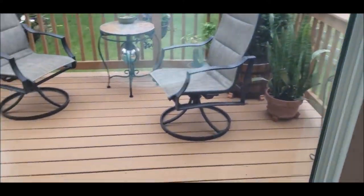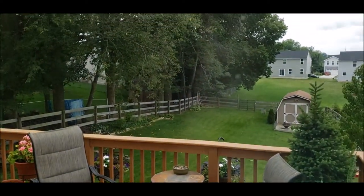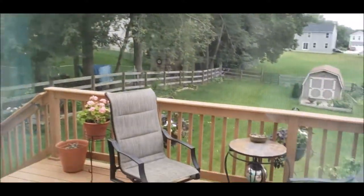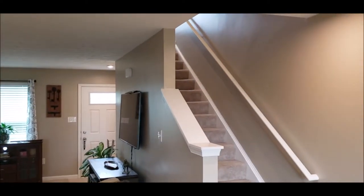Here's your slider overlooking that beautiful deck and backyard. Plenty of trees for shade. And I'm going to go ahead and meet you upstairs.